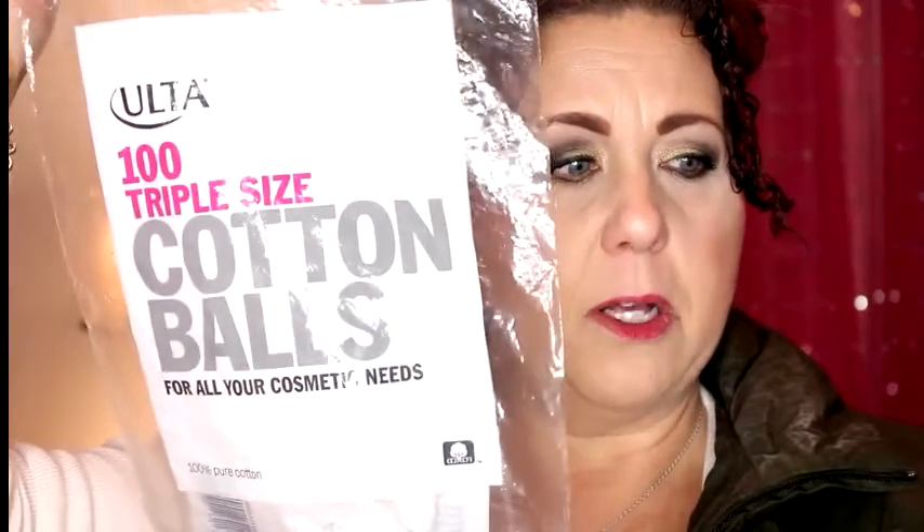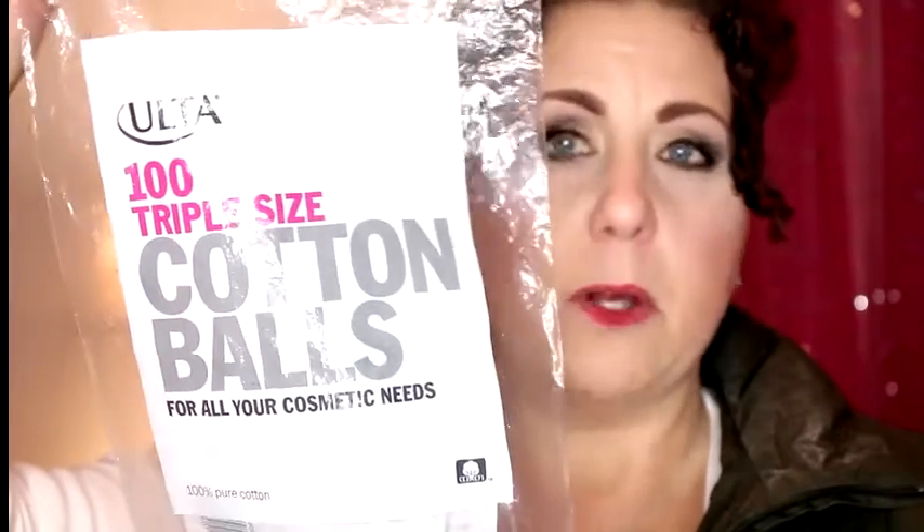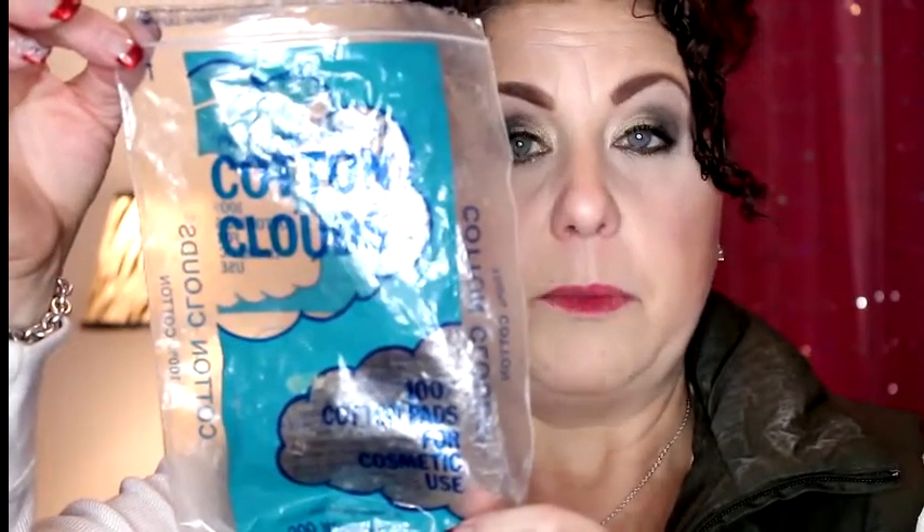Next, I have some cotton balls from Ulta — the triple size cotton balls. I do like these, but I like the cotton rounds better, so I will not be repurchasing. I'm going to use up my back stock and then go back to the textured cotton rounds. I also have some cotton clouds, which is the dupe for the Shiseido cotton squares. I will not be repurchasing these either. I have a review video in the description box explaining why I'll stick with the Shiseido.